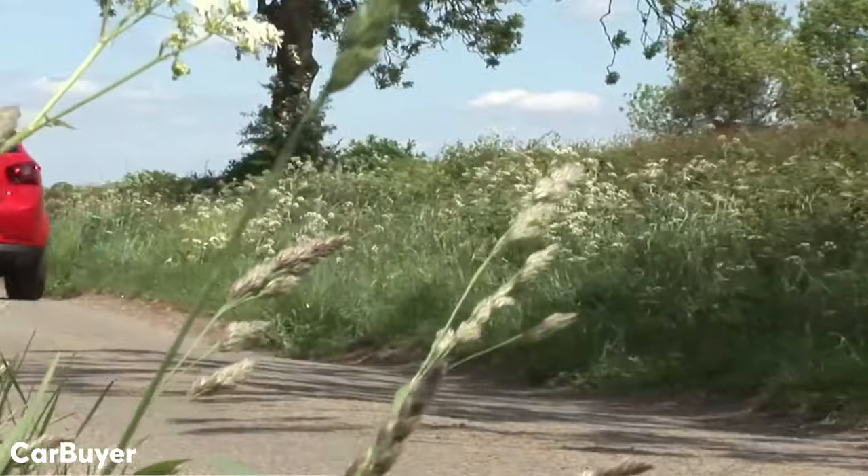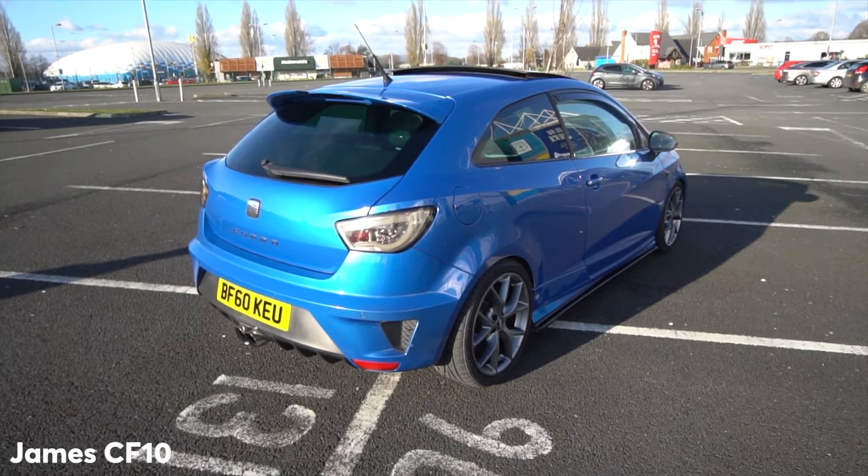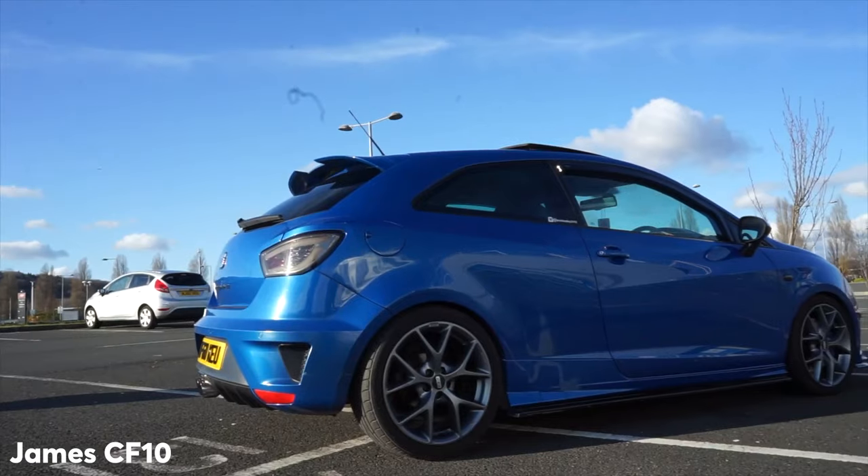Much like the Vauxhall Corsa, these two cars are extremely popular in the modding community — perhaps the most popular on this list. So if that's something you're interested in doing to your car, this could be the one.